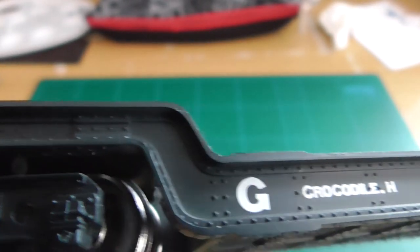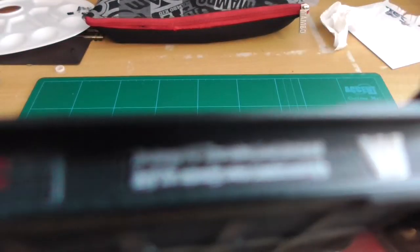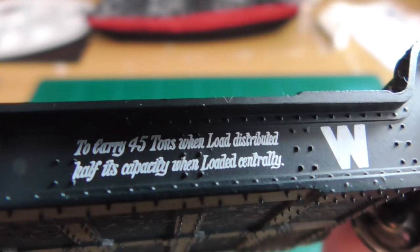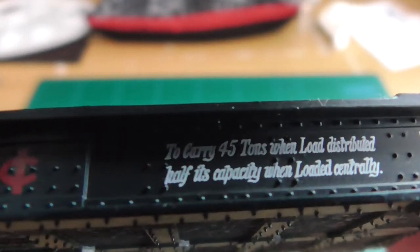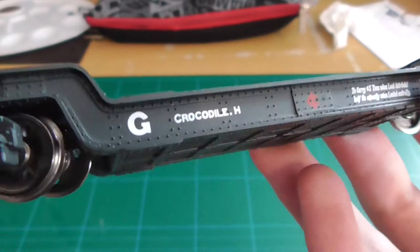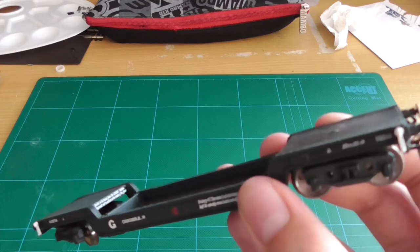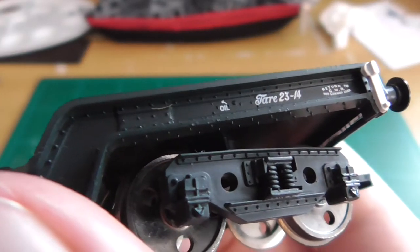— 41974, and here we go into the well bit. In GWR markings it notes capacity to carry 45 tons when load distributed, or half its capacity when loaded centrally. I don't know why it says 'Crocodile' there — maybe it's a really scary wagon! Just kidding.